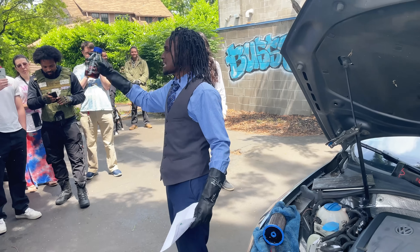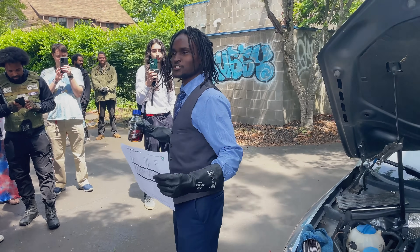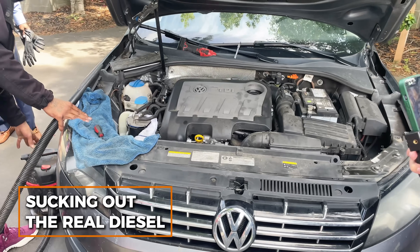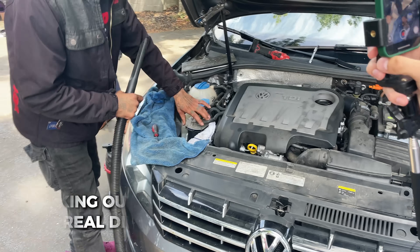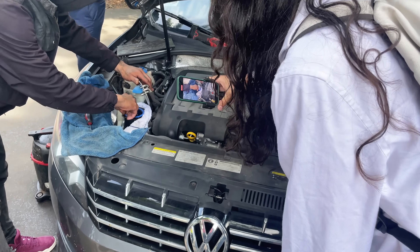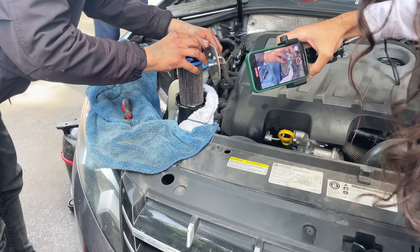We got the engine, we got the fuel — are you guys ready? Let's do it. Right now everybody, we are sucking all of the real diesel out of the fuel filter of this Volkswagen Passat, so you guys can come in close and see the diesel getting sucked out so you know that this is legit.